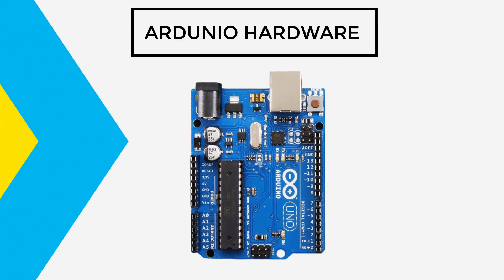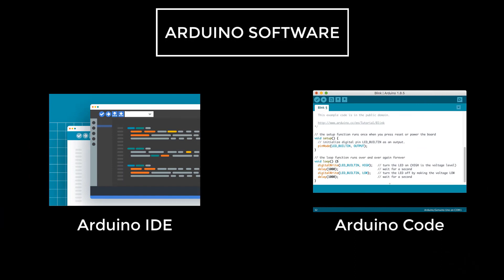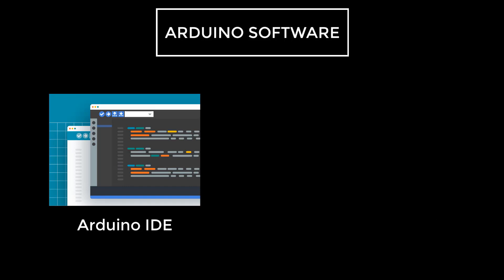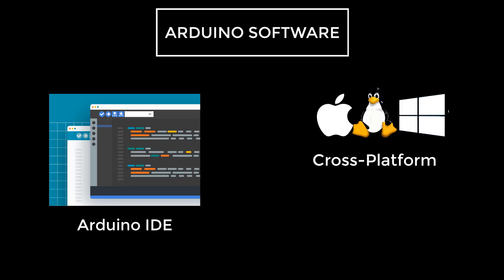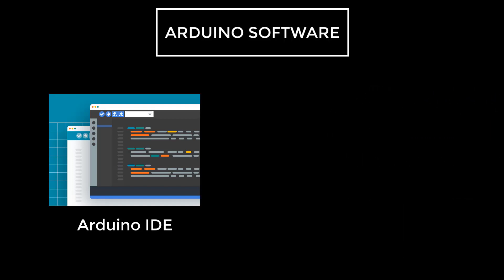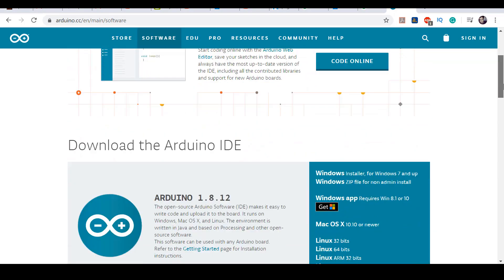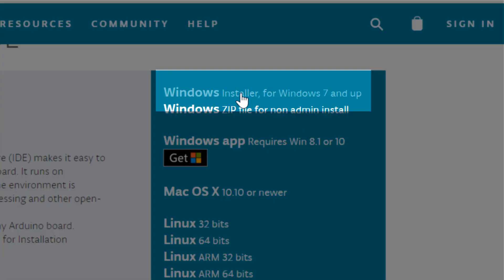Now let's discuss about the Arduino IDE and Arduino program, and understand how Arduino hardware can be programmed and controlled. Arduino IDE is basically a cross-platform code editor which is based on functions written in C and C++. It is used to write and upload programs on Arduino-compatible boards. The Arduino IDE can easily be downloaded from the Arduino website.